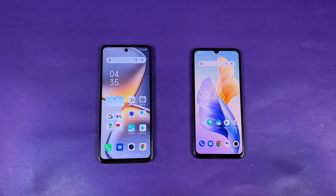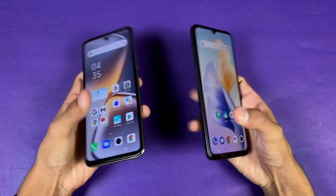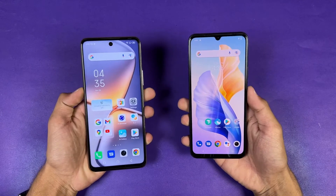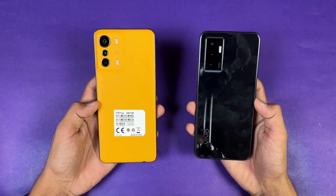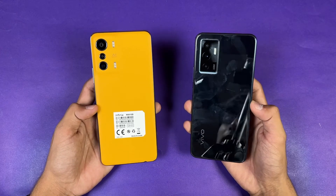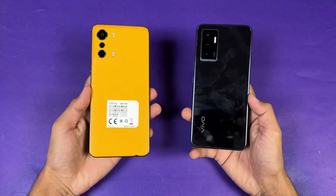Overall, the Infinix O5G is performing faster in both gaming and system-based applications because of the MediaTek Dimensity 900. In terms of RAM management, the Infinix is performing incredibly well. The Vivo is also really good in RAM management, but we did have one app refresh on the Vivo.